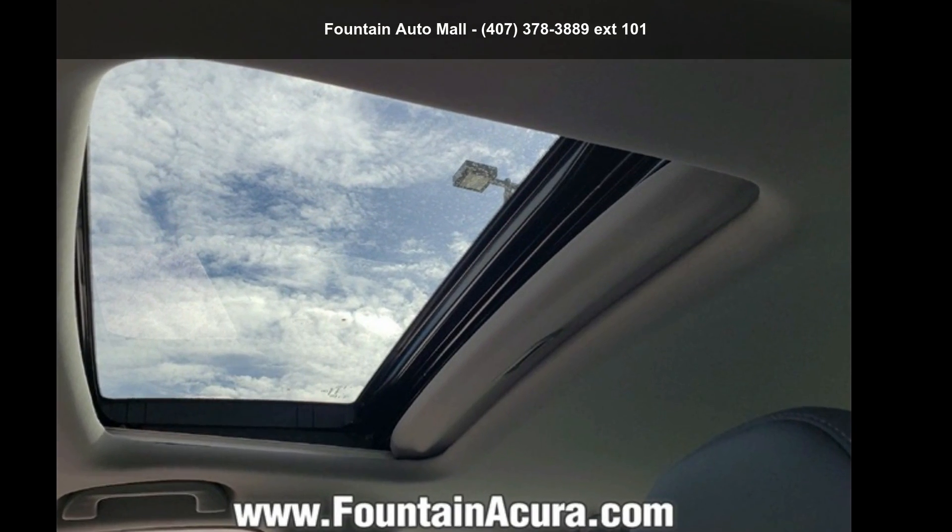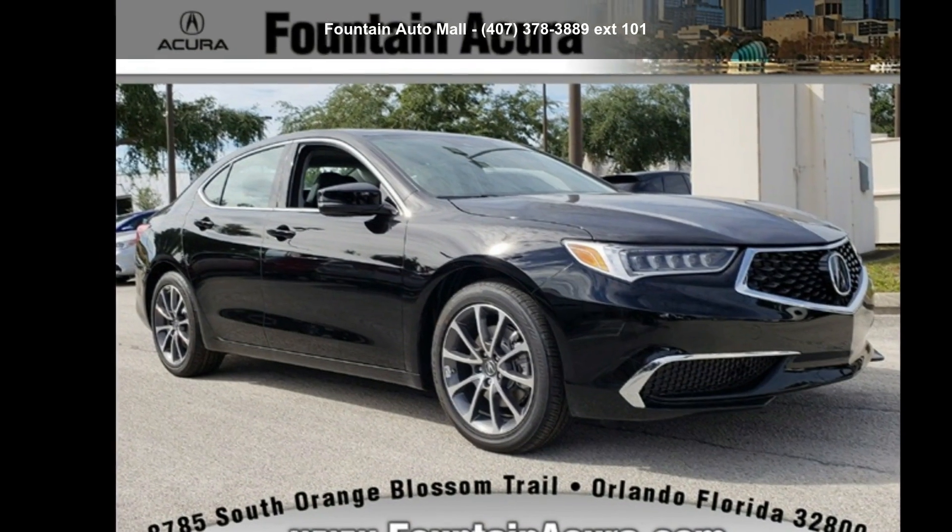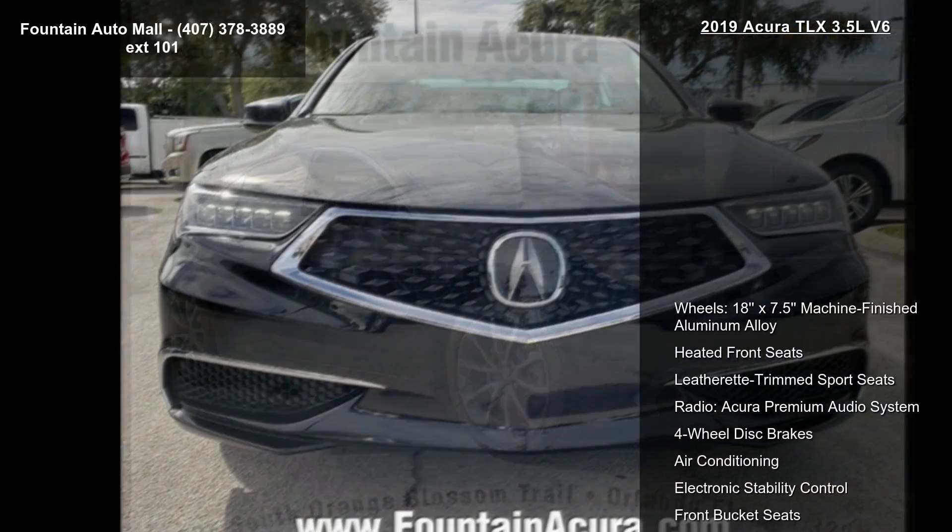Imagine yourself in this Acura 2019 TLX 3.5L V6. If you are looking for a first-class ride, you have found it.